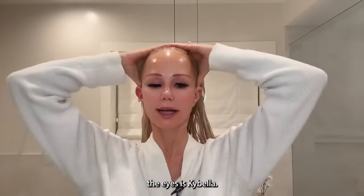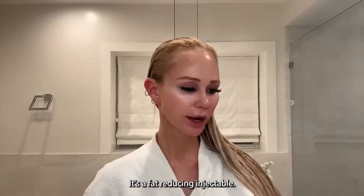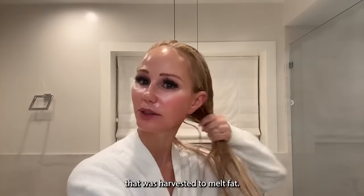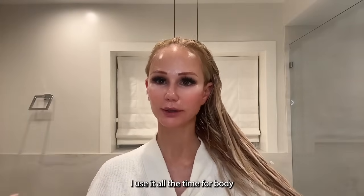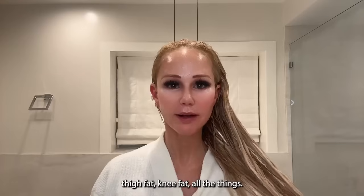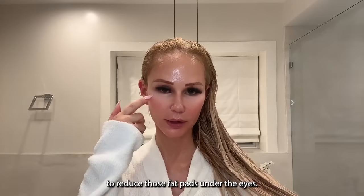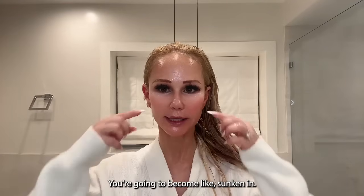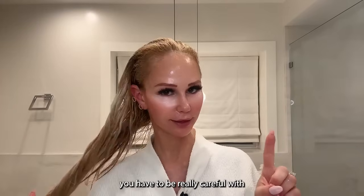Another thing I wouldn't do under the eyes is Kybella. Kybella is deoxycholic acid — a fat-reducing injectable, a naturally occurring enzyme from the GI tract that was FDA-approved for submental or double chin fat reduction. I use it for body contouring — back fat, bra fat, abdominal fat, medial thigh fat — but not under the eyes. If you put Kybella there, it's too much of a good thing; you're going to become sunken with all that volume loss under the eyes.